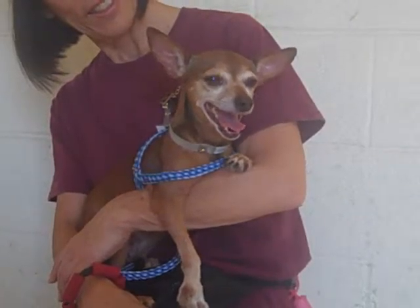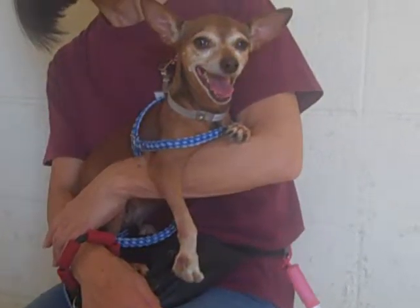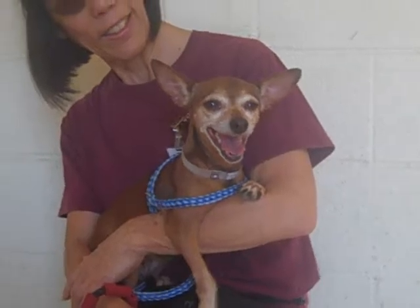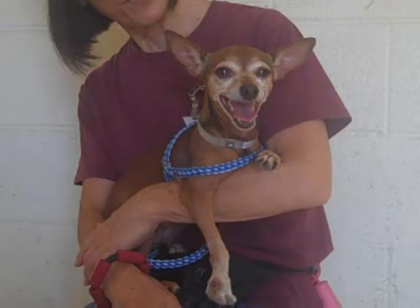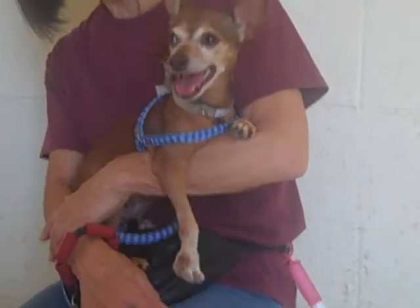She came to the Baldwin Park Animal Care Center as an owner's surrender on July 16th. There was no reason given that we know of — poor girl — but she seems to have taken it pretty well, considering what kind of place an animal shelter is.